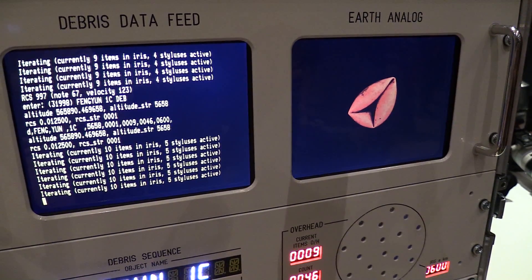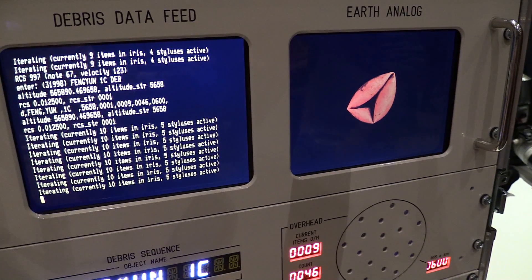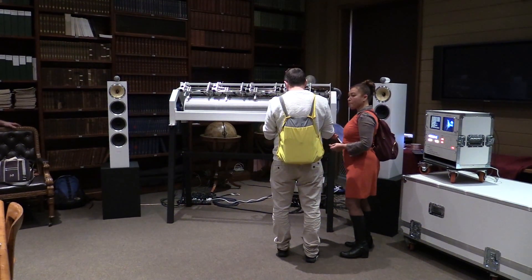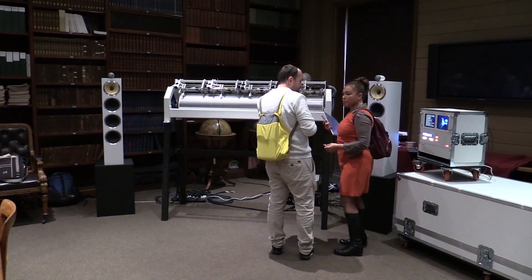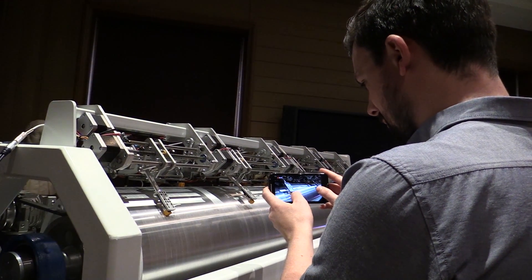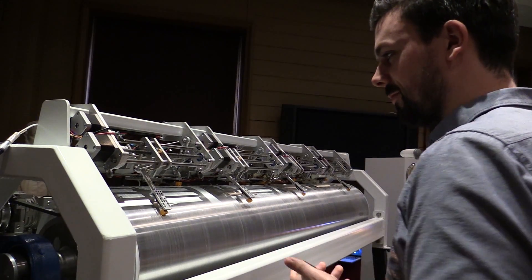We take that model and it publishes to the machine the positions of each piece of space junk that flies directly overhead where we are right now. Every time a piece of space debris comes in, it tells the machine to find one of a thousand grooves which are laid out along the cylinder and play it with a mechanical record stylus.